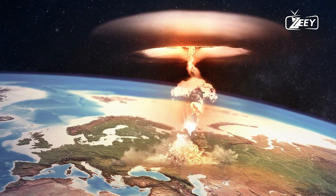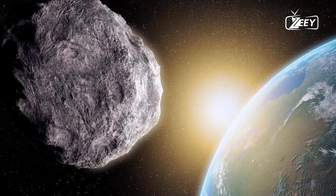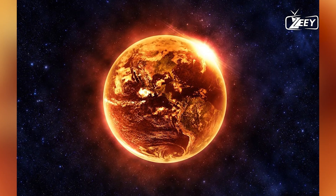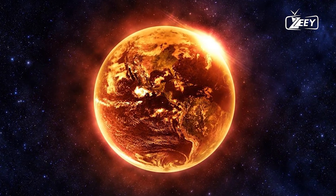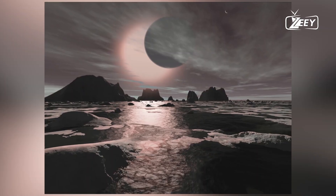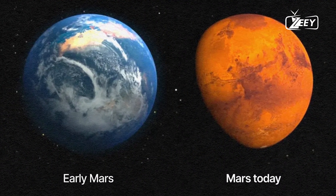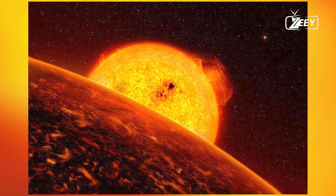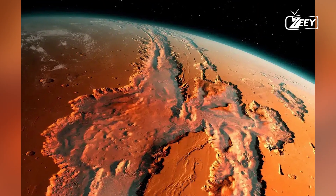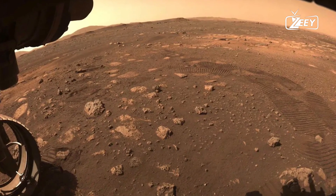Studying Mars also refines our search for life beyond our solar system. Exoplanets — planets orbiting other stars — are being discovered rapidly. Understanding what makes a planet habitable helps us identify exoplanets that might host life. Mars, with its similarities and differences to Earth, serves as a natural laboratory for these studies. Finding life or past signs of life on Mars would have profound implications, challenging our understanding of life's uniqueness. If life can arise on two neighboring planets, it might be a common phenomenon, suggesting the universe is teeming with life.